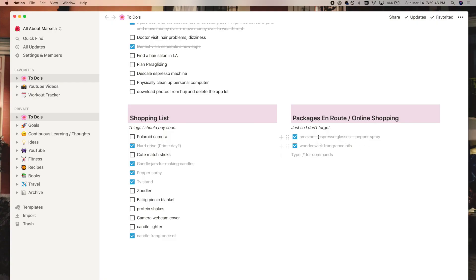The one thing I find really helpful on this page is the packages en route slash online shopping column. I'm a big online shopper — I think we all are nowadays. Here I just list any packages I've ordered and am expecting to receive. This is really helpful, especially because nowadays there are a lot of delays, so I like to keep track of what I ordered and make sure I get it.